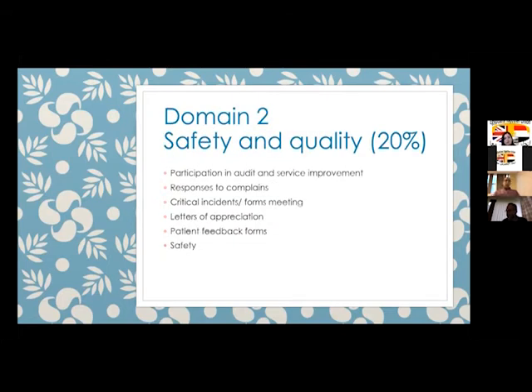Domain two is about safety and quality: participation in service improvement, completing the audit cycle — you need to audit, then re-audit to close the audit loop. You need to show that if you have received any complaint, you have responded to it. Any letters of appreciation from colleagues or patient relatives, patient feedback, and critical incident reports are all included in this second domain.